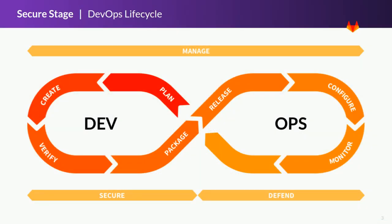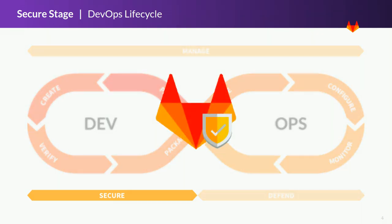GitLab covers all the stages in the DevOps lifecycle, all the stages from plan to monitor, all in one single application. GitLab also includes a secure stage. The secure stage makes applications built and deployed with GitLab more secure by checking for vulnerabilities during the entire development lifecycle.